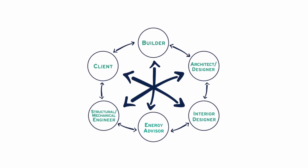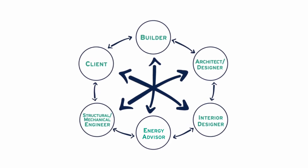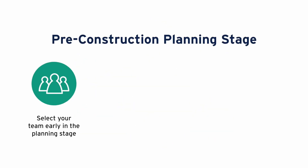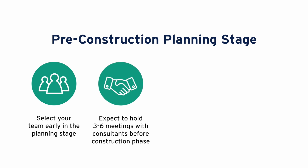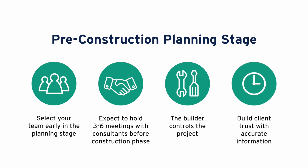We're big advocates at Best Builders for using an integrated design process, or IDP as the industry likes to call it. In our experience, IDP allows for the best possible outcome for the homeowners. Can you explain a little bit more about what IDP is and how it works for our viewers? Integrated design process — IDP — is a collaborative process that involves the entire team including the homeowner, the builder, the designer, and all the key project partners, such as engineers and energy advisors. We're all working together from the very beginning of the planning process to ensure that everybody's project goals and needs are met and that the home is designed as efficiently as possible with the best possible outcome.